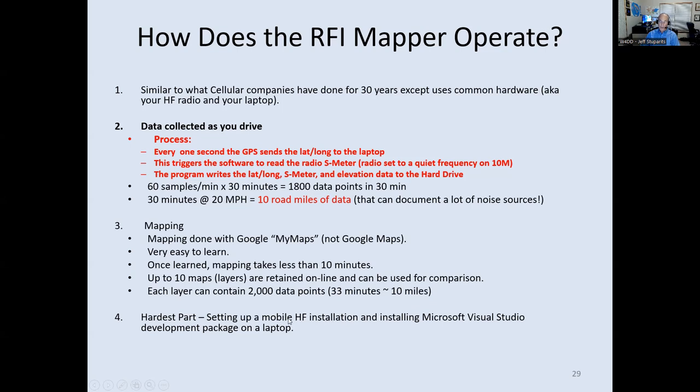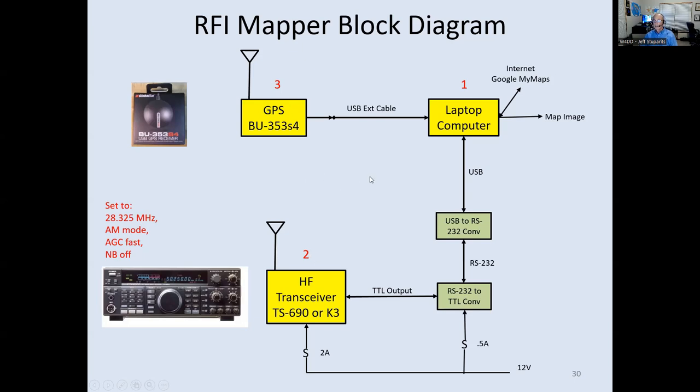The main requirement for RFI Mapper is a mobile HF radio installation. I use an old Kenwood TS-690; some people have used a K3. You also need to install Microsoft Visual Studio to run the Visual Basic code. Because my transceiver is so old it uses TTL-level logic (0 and 5V), I had to use a TTL-to-RS-232 converter and then an RS-232-to-USB converter to connect it to the laptop. Newer radios like the K3 have RS-232 built in.